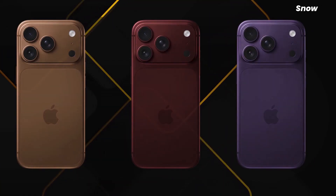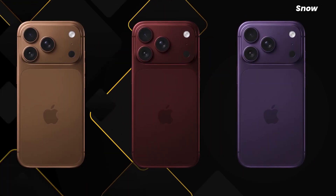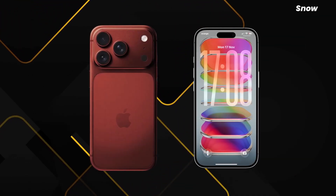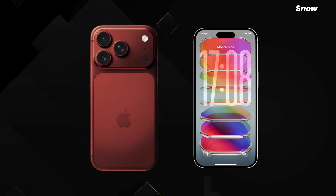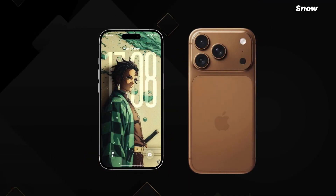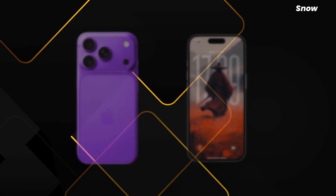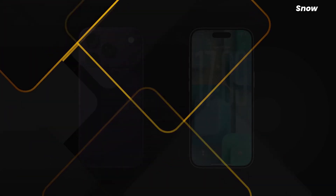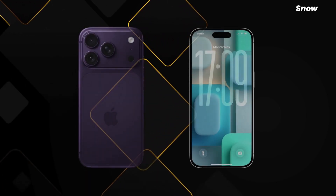Apple might skip Face ID entirely on the Fold and bring back Touch ID, likely on the power button, and suddenly everything clicks. Face ID on a folding device is a nightmare of angles and sensors. Touch ID is simple, reliable, boring in the best Apple way. This isn't nostalgia — it's practicality pretending to be restrained.